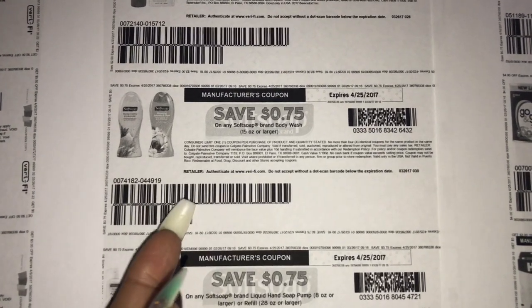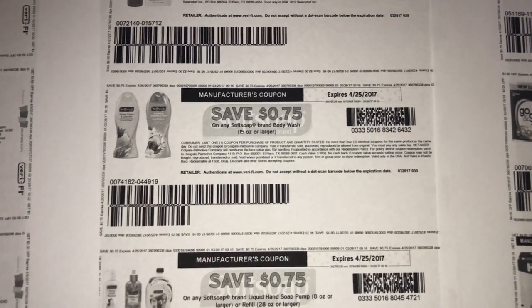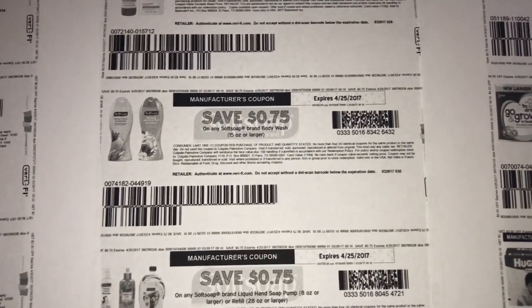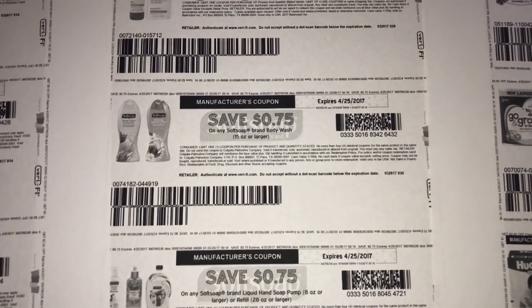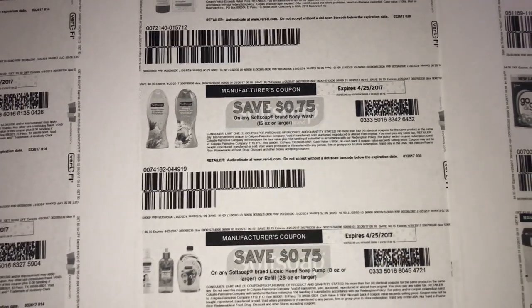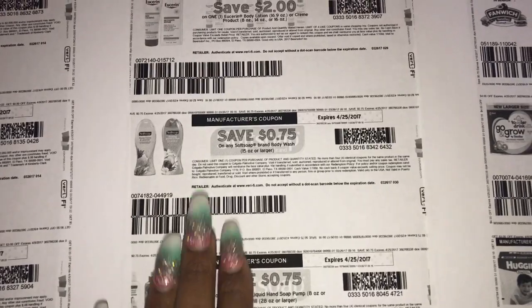You can do the Soft Soap deal at CVS four times and get Extra Bucks printed back. If you have four coupons, you would get four Soft Soaps for free — you have to pay out of pocket first, but then you get the same amount in ECBs back that you spent. So Soft Soap is now available on coupons.com.